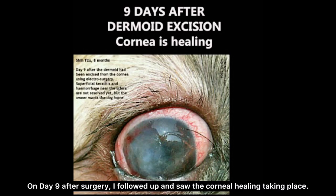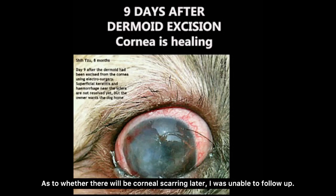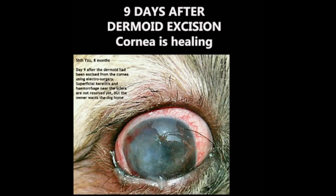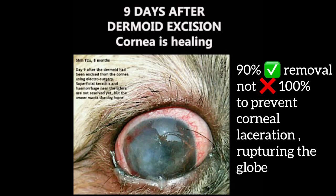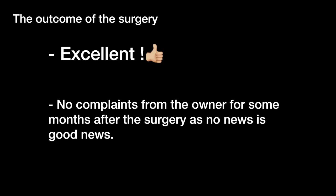On day 9 after surgery, I followed up and saw the corneal healing taking place. As to whether there will be corneal scarring later, I was unable to follow up. I electro-excised over 90% of the dermoid, but not 100%, as I did not want to risk corneal laceration rupturing the globe. From the corneal healing at day 9 when Dr. Singh saw the dog, the outcome is excellent. No complaints from the owner for some months after the surgery — as no news is good news.